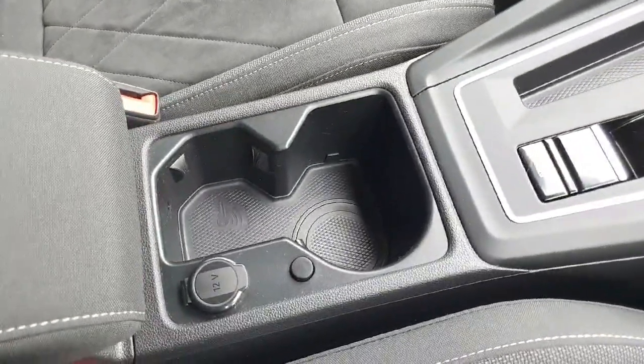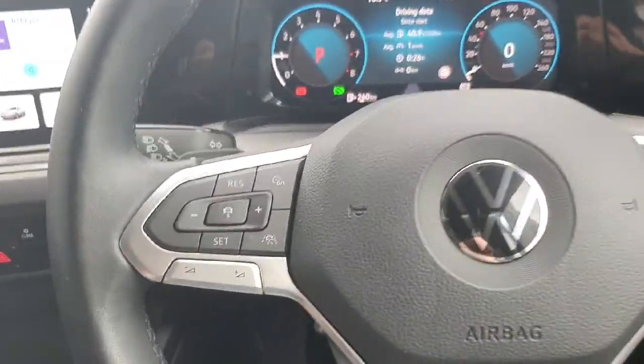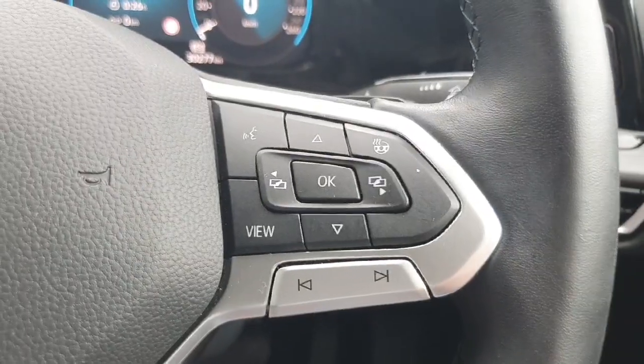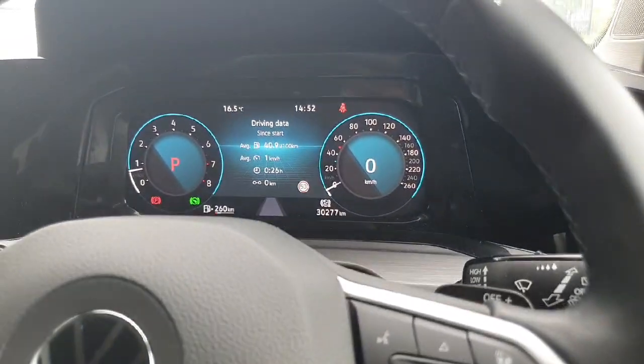Here we have two cup holders and a 12-volt socket, and we also have an armrest. Coming on to the multifunctional steering wheel, on the left-hand side we have our volume settings and our adaptive cruise control options. On the right-hand side we have our heated steering wheel button and the buttons to change the display.